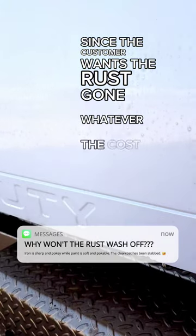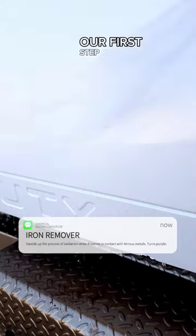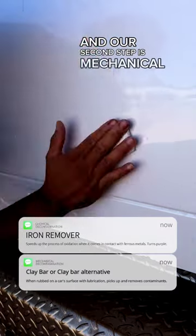Since the customer wants the rust gone, whatever the cost, we follow a two-step decontamination process. Our first step is chemical decontamination, and our second step is mechanical decontamination.